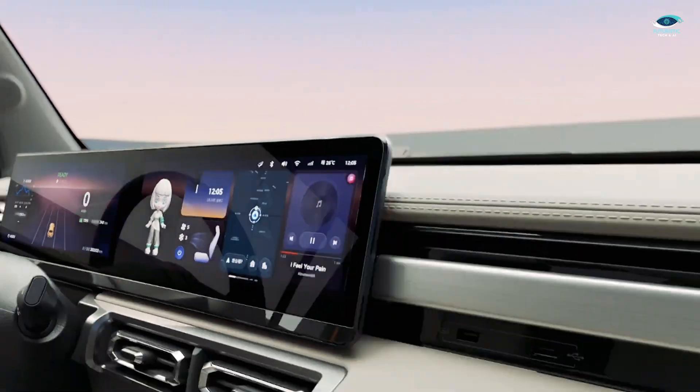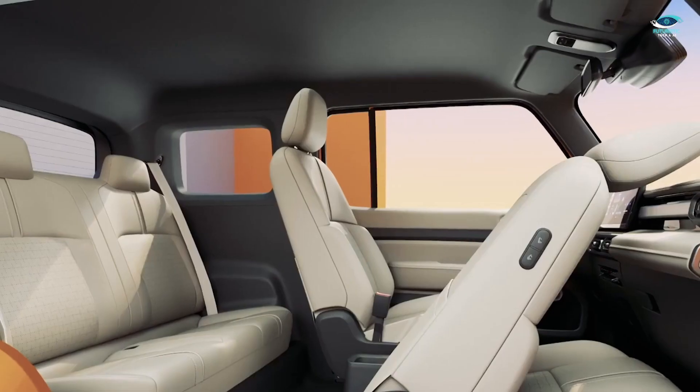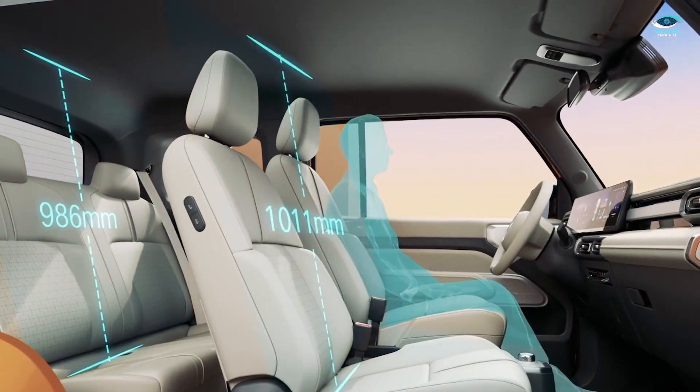With its combination of style, affordability, and practicality, the Baozhun Yen has the potential to win over budget-conscious EV shoppers in China.